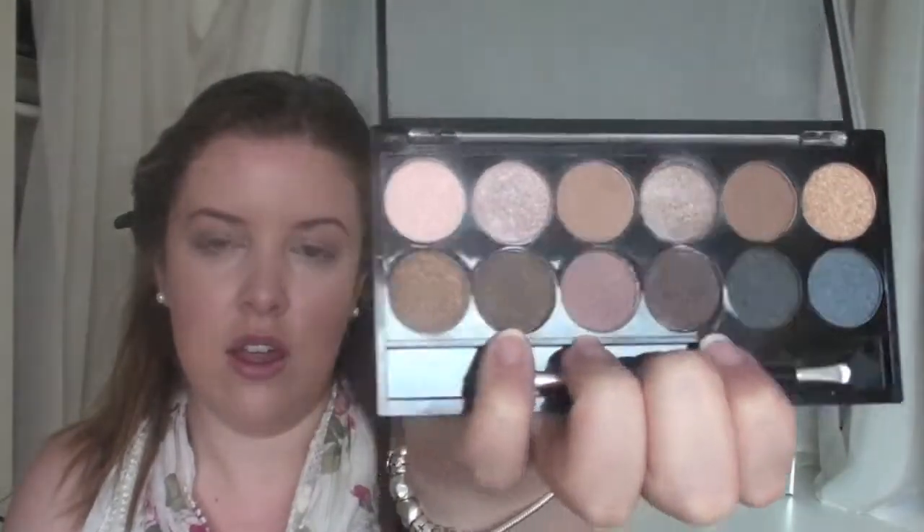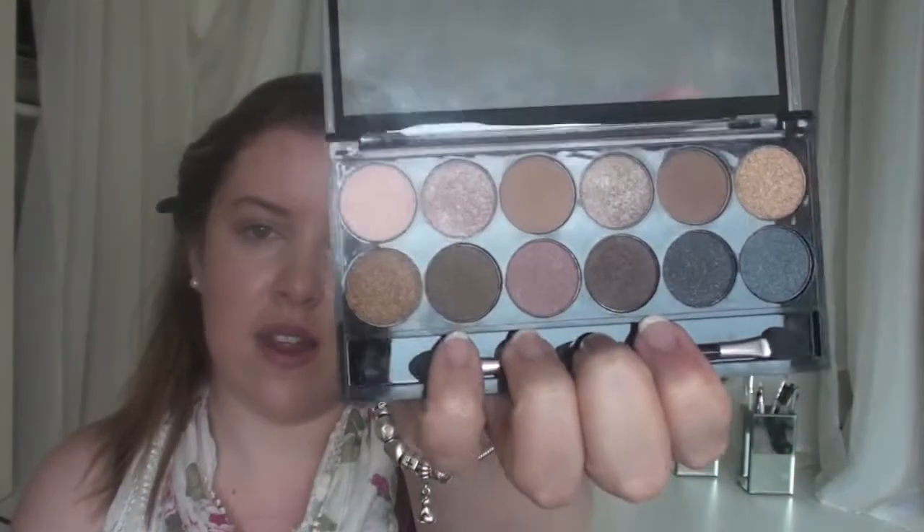That gives me a nice base for my eyeshadow to stick to. For eyeshadow I'm really loving the MUA Undressed palette, which is a dupe for Naked 1 by Urban Decay. I really want Undressed 2, a dupe for Naked 2, but it's sold out everywhere — in stores and online. If you guys know where to get it, let me know. I take a small eyeshadow brush first.